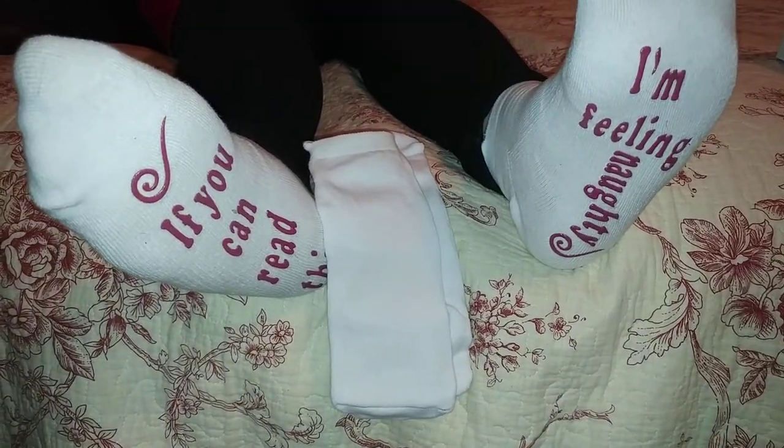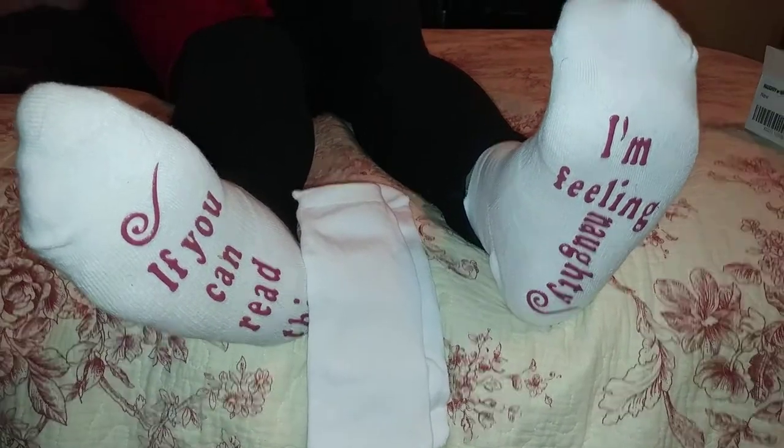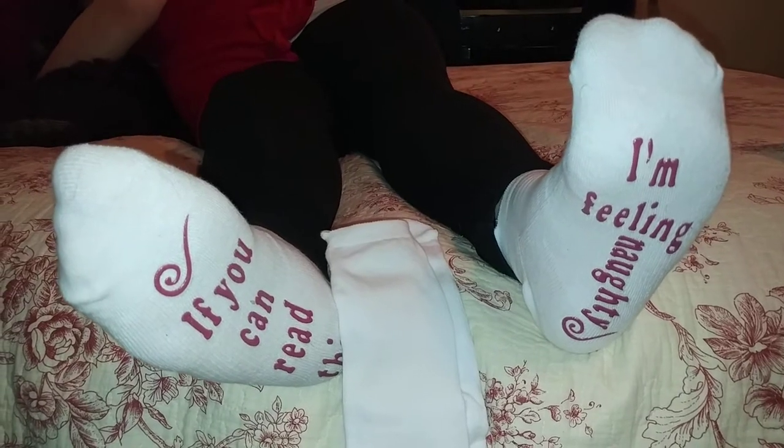They wash and dry perfectly, and they're just great all-around socks. They're super adorable for the holidays. Check these out on Amazon.